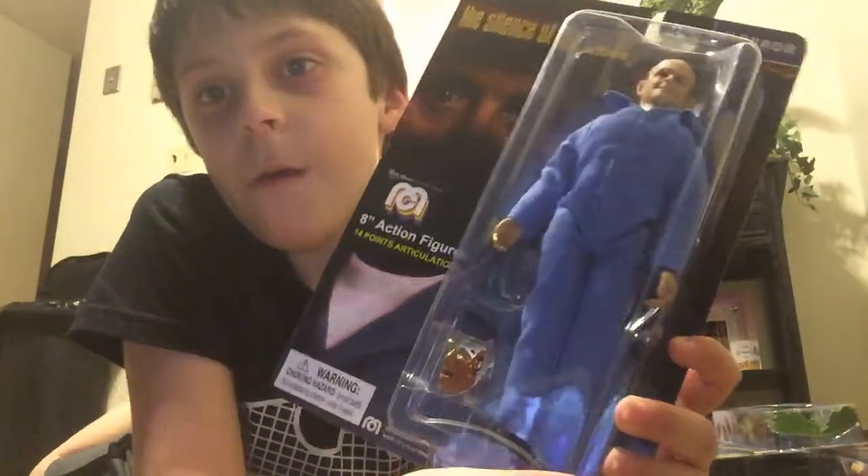And then we have Hannibal Lecter. He comes with a mask. Hannibal Lecter — the Cannibal Lecter, yeah.